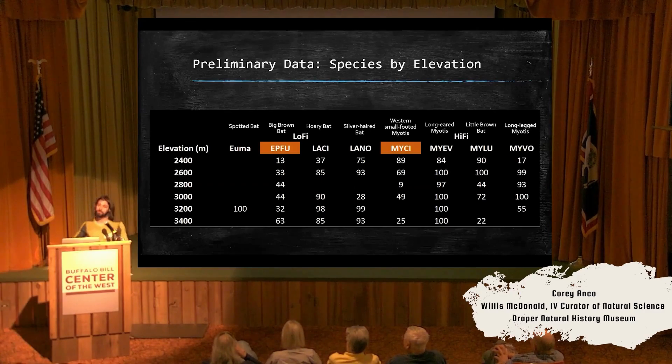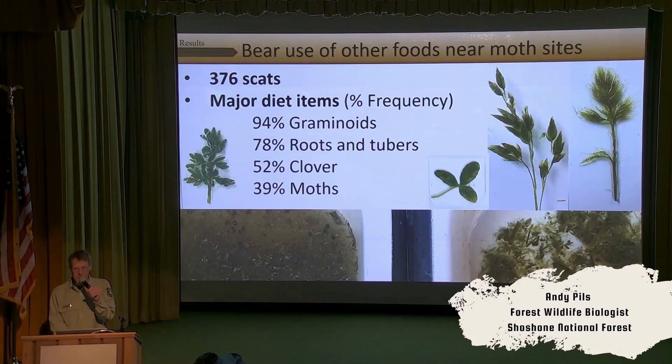Moth sites tend to be at really high elevation. We have spotted bats at high elevation. This link might actually exist, and if it does, that'd be really fascinating. It's not all about moths up there.